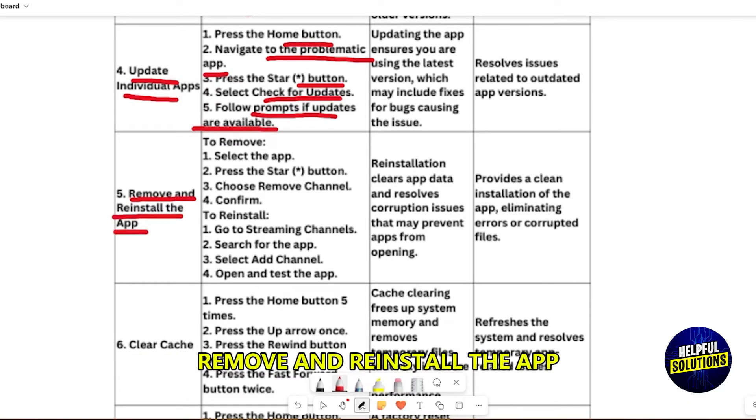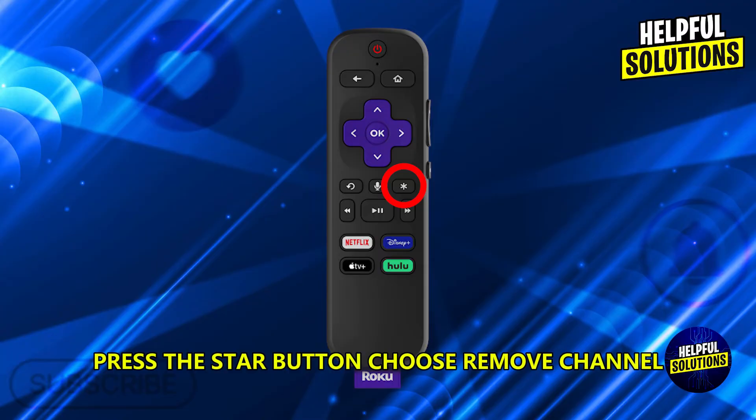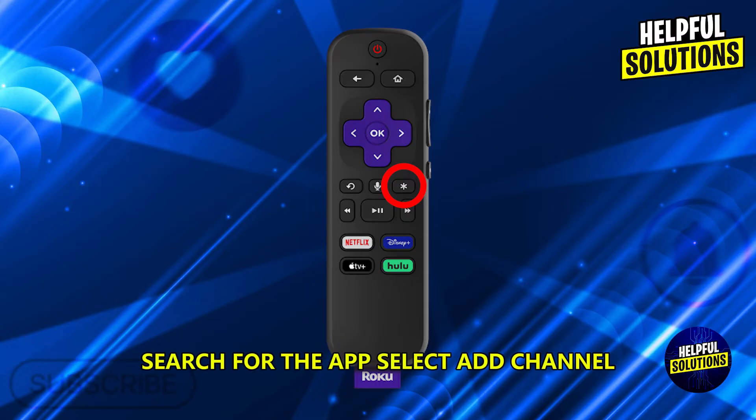Remove and reinstall the app. To remove, select the app, press the Star button, choose Remove Channel, and Confirm. To reinstall, go to Streaming Channels, search for the app, select Add Channel, then open and test the app.